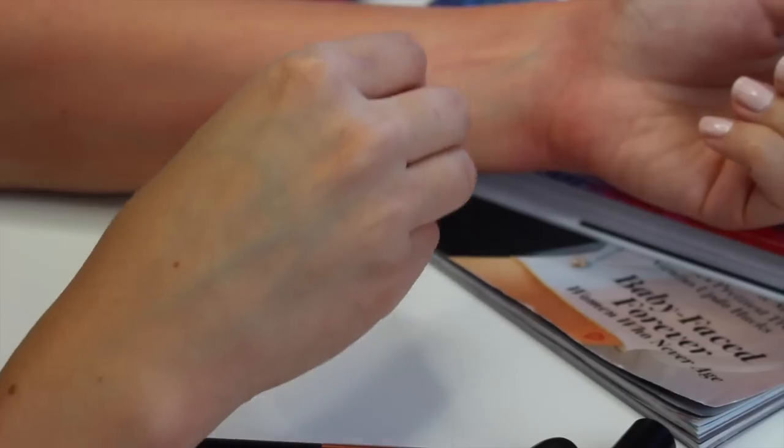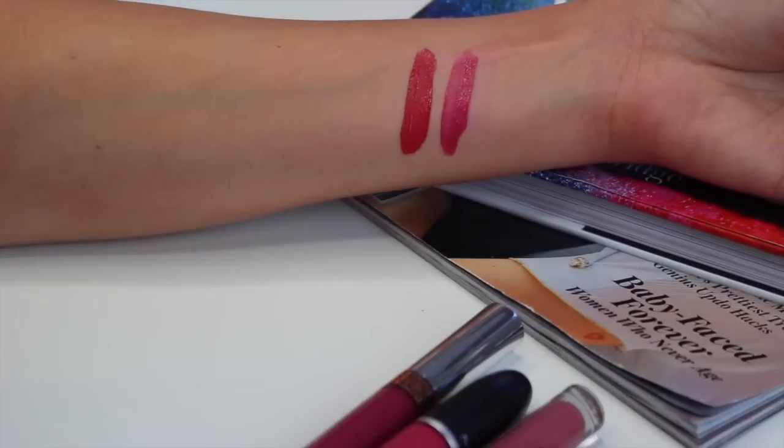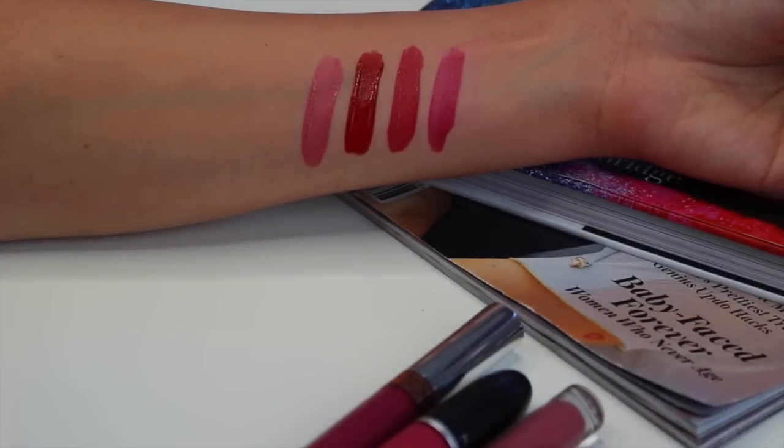I have two liquid lipsticks from Makeup by Yvonne and I just do not gravitate to these. They're not long-lasting, I'm not a big fan of these two colors, the color payoff is a little weak, and I don't care for the fact that they're not long-lasting — so I will be getting rid of these. The Sephora cream lip stains were my favorite liquid lipstick formula for the longest time and are still one of my favorites. The one thing I've always said is you have to be quick and precise — these dry so fast, like snap your fingers and they're dry.